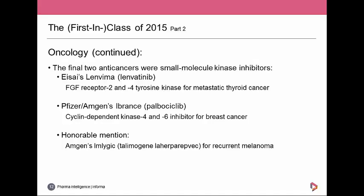An honourable mention goes to Amgen's T-VEC — not strictly a new mechanism of action, but it is the first oncolytic virus therapy for recurrent melanoma. The product is a genetically modified herpes simplex virus injected into the tumour where it replicates to produce granulocyte macrophage colony-stimulating factor, resulting in cell lysis, releasing tumour-derived antigens for the immune system and producing local GM-CSF to promote the immune response.